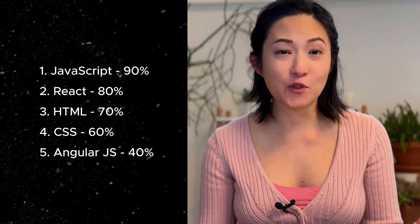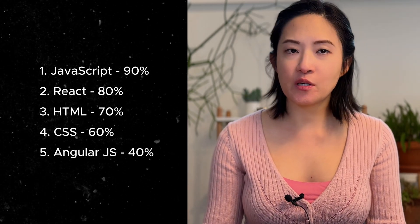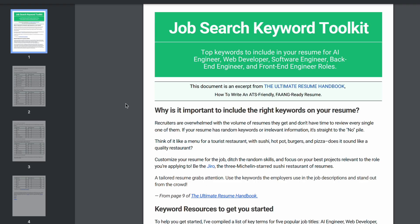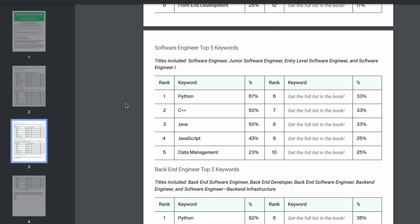The top five keywords for frontend engineers: 90% of job descriptions ask for JavaScript — big surprise — 80% ask for React, 70% HTML, then CSS and AngularJS. By the way, if you want to get the full list of keywords, you can go to my website and download a four-page PDF so you can access it anytime.